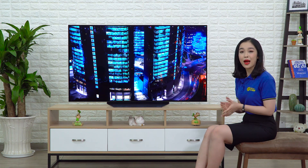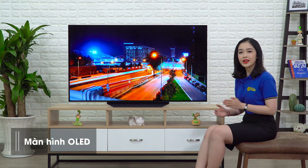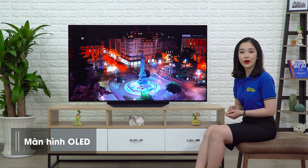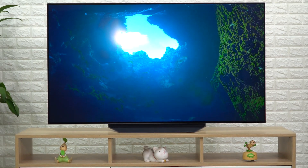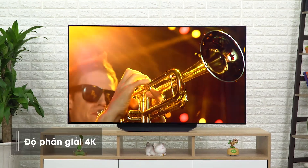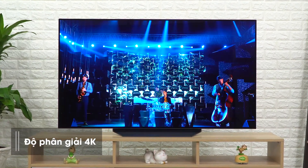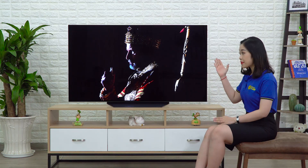Về khả năng hiển thị thì như các bạn cũng biết, màn hình OLED xịn hơn màn hình LED ở rất nhiều mặt. Chính vì thế mà giá thành của một chiếc TV OLED thường cao hơn. Màn hình OLED của chiếc B9 này có hơn 8 triệu điểm ảnh tự phát sáng, sẽ cho ra hình ảnh hiển thị rất chân thật. Đồng thời độ phân giải 4K để thưởng thức những nội dung 4K rất là tuyệt vời.